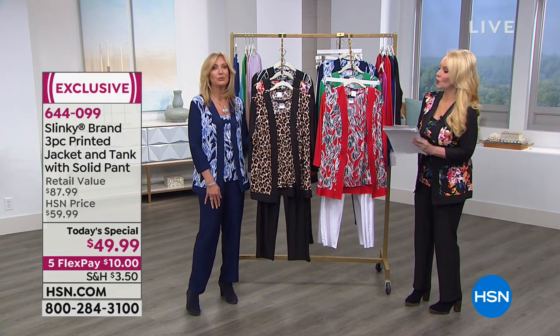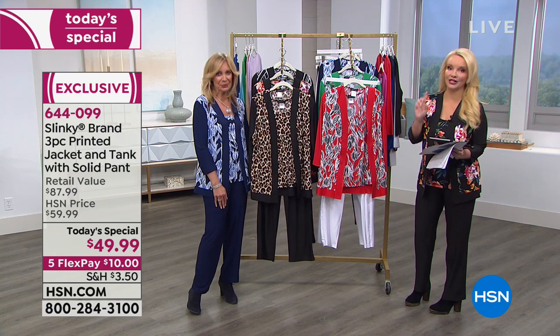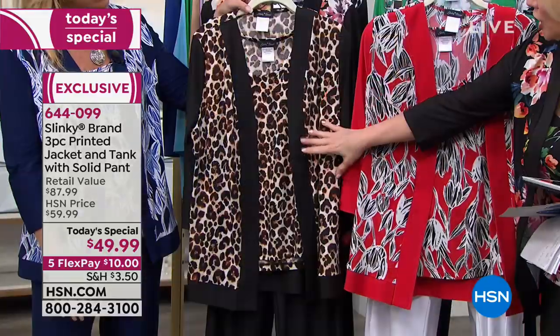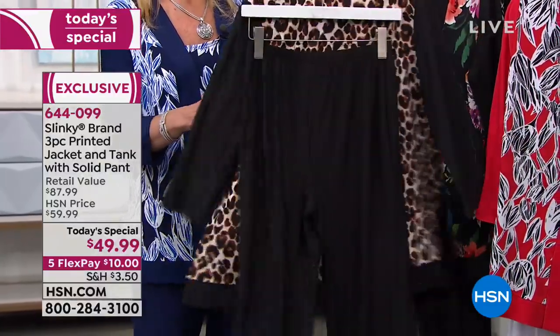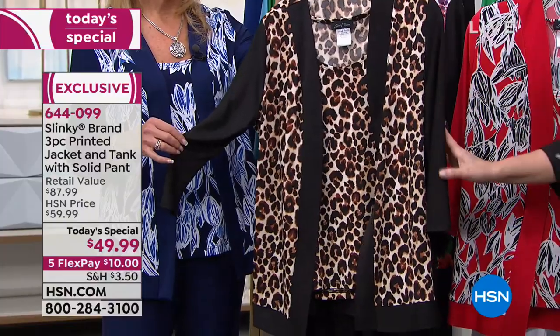Let's go through the colors quickly, because we have an awesome selection. I'd say get more than one because you can mix and match these really easily. Starting with the black-based options: Jackie is holding the gorgeous leopard print — that's the leopard with a black pant.